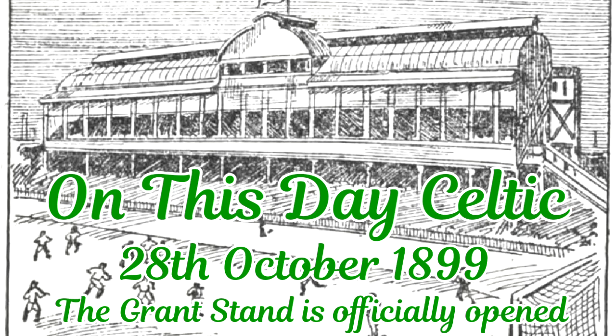On this day in 1899, the Grant Stand was officially opened before a league match against St Bernard's.